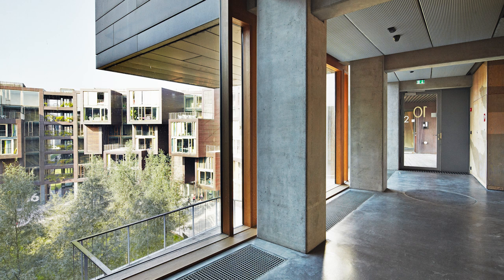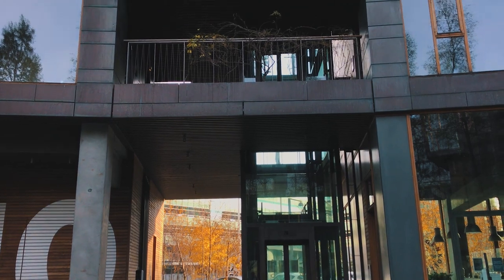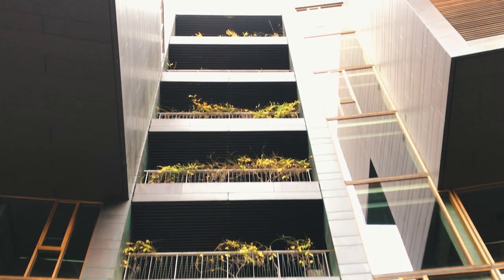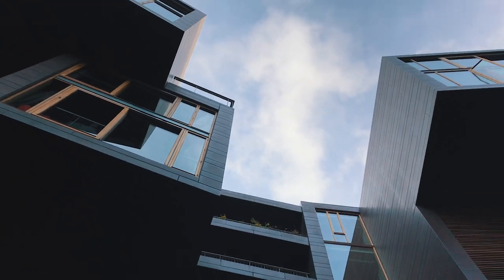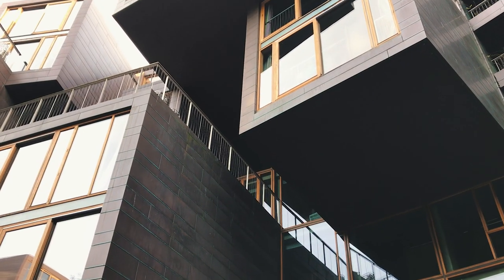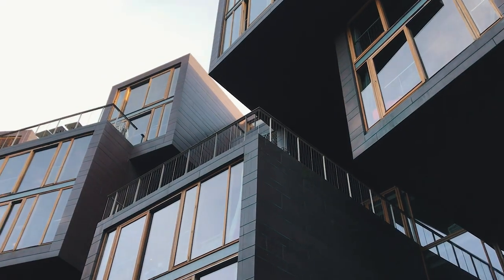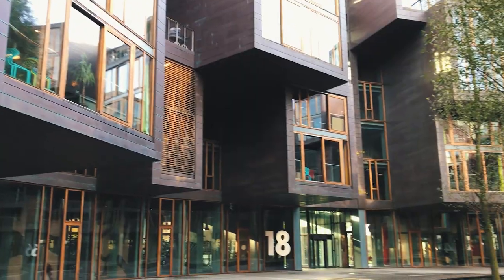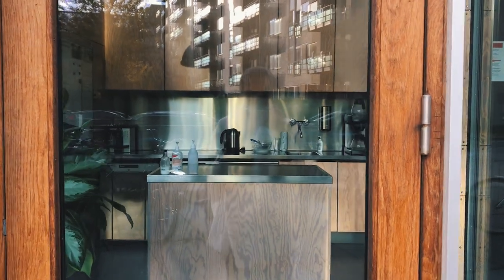This way of providing both privacy and a shared sense of community, without sacrificing one for the other, is what makes this building so special. The way the common areas hang over the courtyard is quite dramatic and brings even more dynamics into the space. On the ground floor you have more shared rooms available to all occupants, such as the study, conference rooms, laundry, etc.